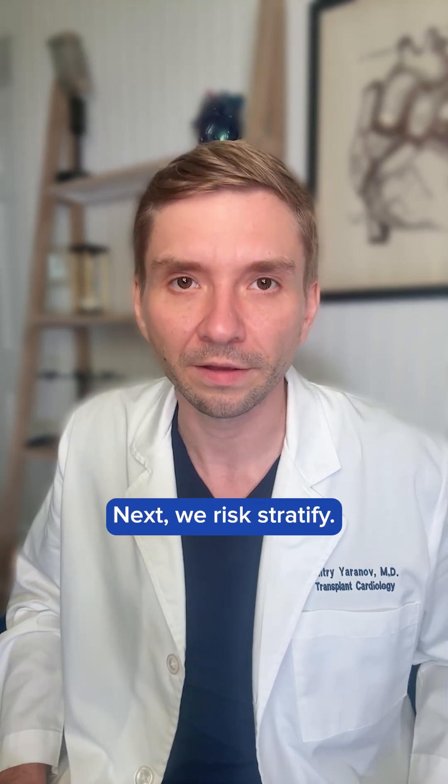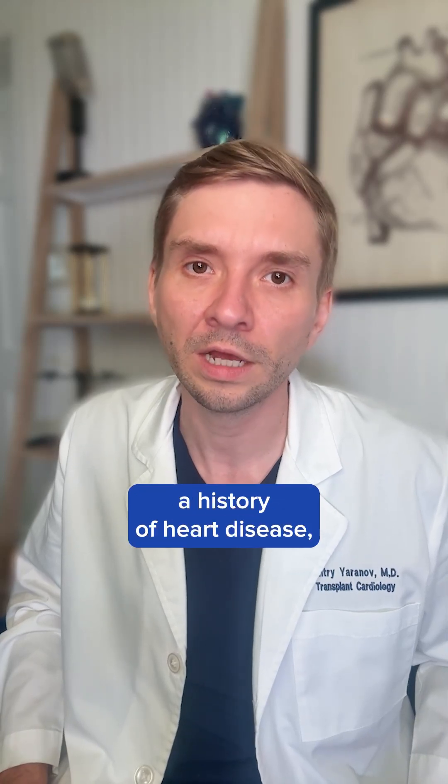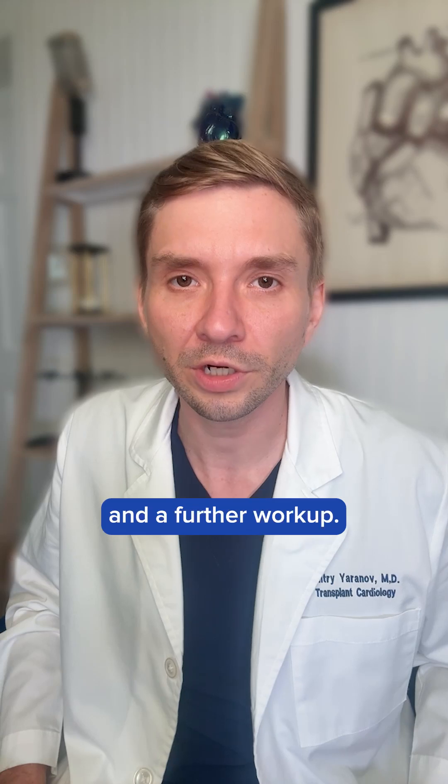Next, we risk stratify. If symptoms happen with exertion or there is a history of heart disease, you want to refer to cardiology. Those patients need imaging and a further workup.